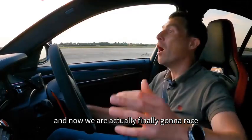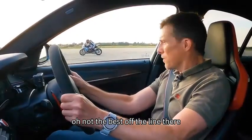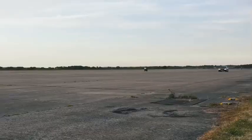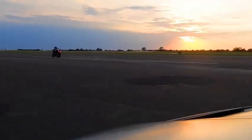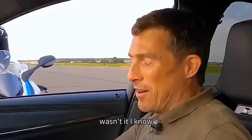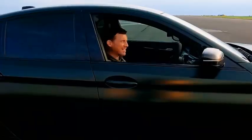Now we are actually finally going to race. Let's do this. Not the best off the line there - cocked that up a bit and he's going to get me. That was neck and neck for a long time there, wasn't it? I don't want to play things down by saying my launch wasn't great and I was a bit slow off the line. And it's not me just trying to get another go. Can I have another go?